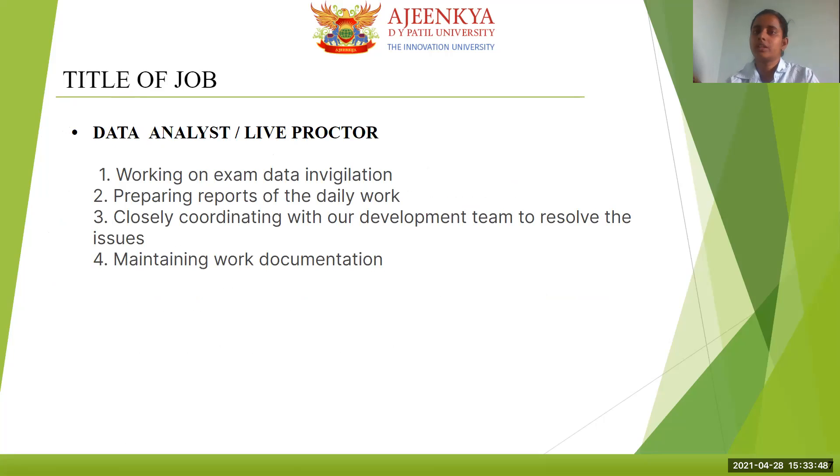The title of the job is data analyst, or proctoring. We review the exam data, prepare reports of the daily work, and closely coordinate with our department team and development team to resolve issues. We also maintain all work in documentation.